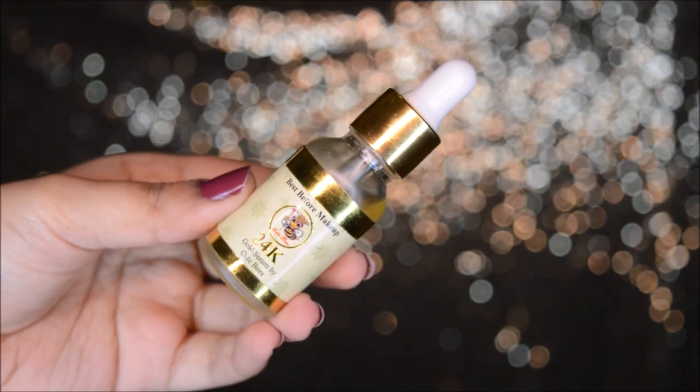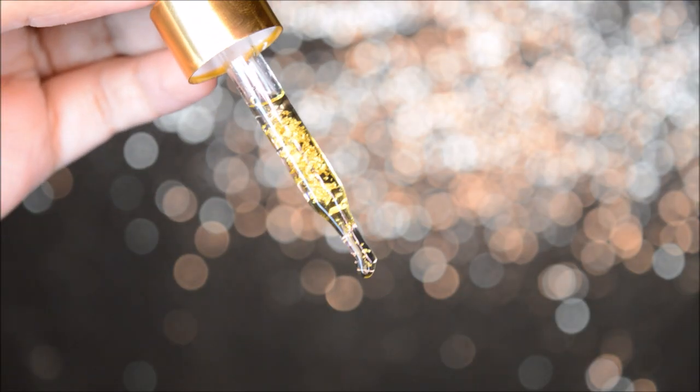I've cleaned off the face pack and it has nicely scrubbed into my skin. My skin feels so soft and it looks so fresh and glowy — I highly recommend this face pack. After that I applied the 24K Gold Serum by the same brand CuteBeast. It's best before makeup but I'm applying it at night. It's going to give me radiant and bright skin, and when I wake up in the morning it will be glowing. You can see the gold flakes in it.